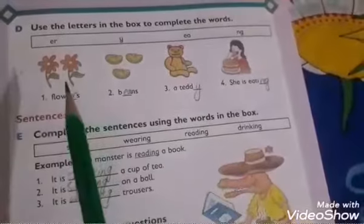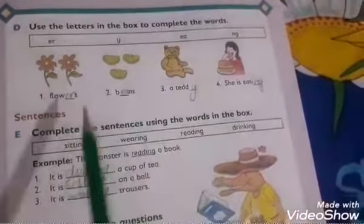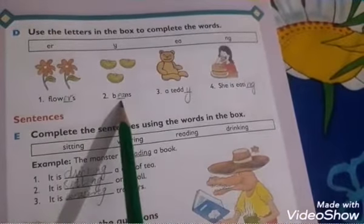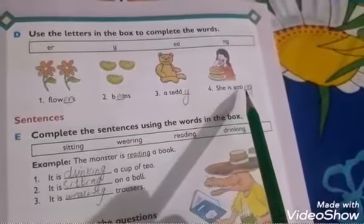Now open page 23. Use the letters in the box to complete the words. The words are: flowers — you will write 'er'; beans — 'ea'; teddy — 'y'; eating — 'ea'. The letters 'ti' are already written — you have to write 'ng'.